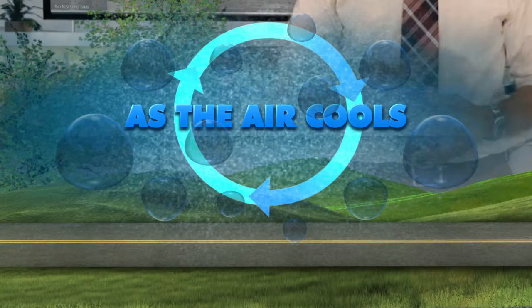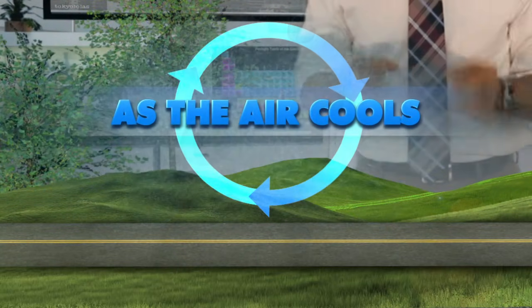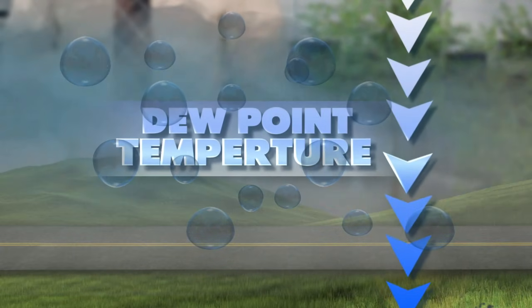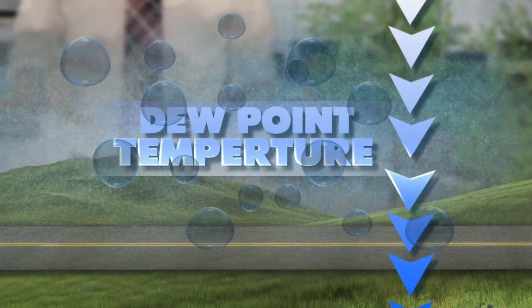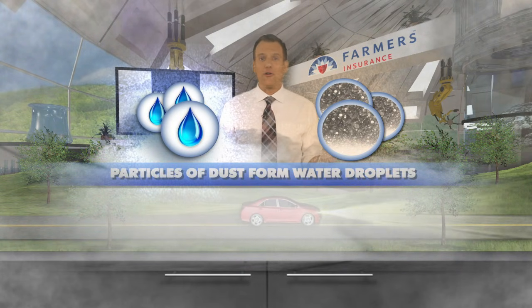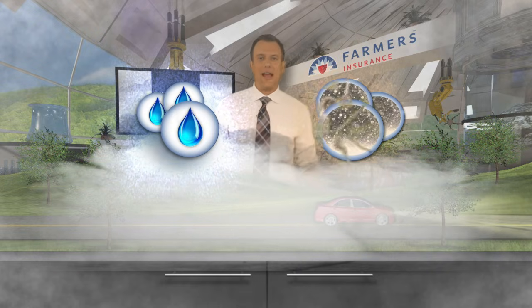As the air cools, it loses its ability to hold water. When the air cools to the dew point temperature, it becomes what's known as fully saturated with water vapor, and that vapor condenses around tiny microscopic particles like dust, and that forms water droplets. When enough of these water droplets form, fog is made.